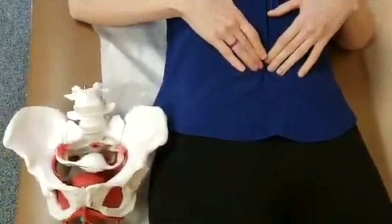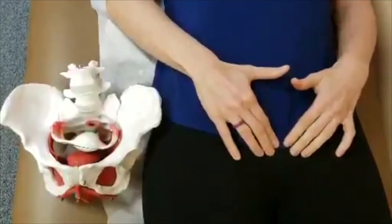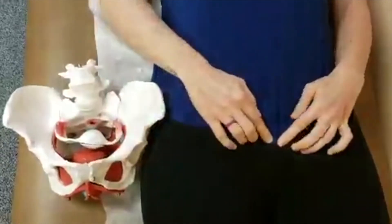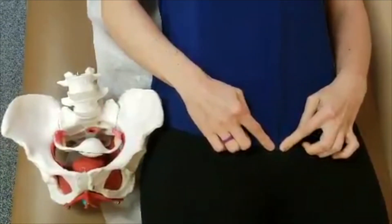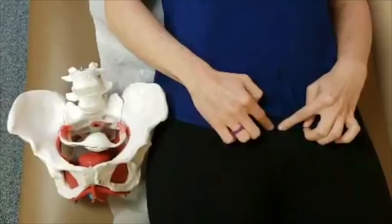You'll start right at the belly button and slowly walk down with your fingers until you feel the hard bone. We're right here on the pelvis. Now if you slide your fingers on the bone up back into the belly, you'll slide over — and this is where your bladder is located.